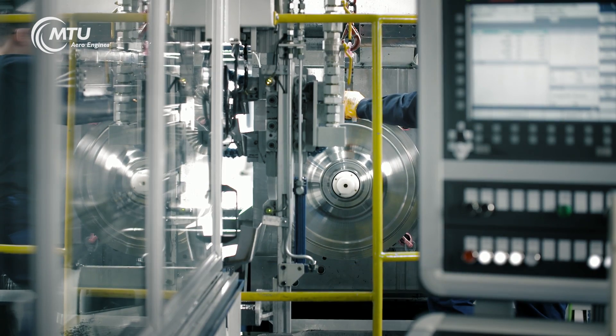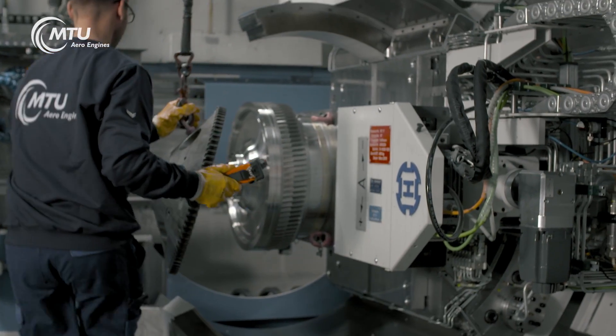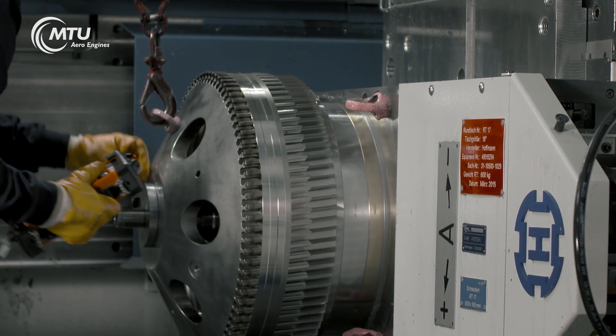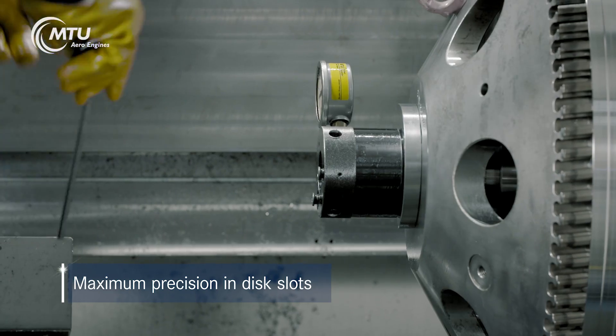A good example of this is the slot geometries on turbine discs. These slots must be manufactured with maximum precision, as the turbine blades must subsequently interlock with them to create a form fit.